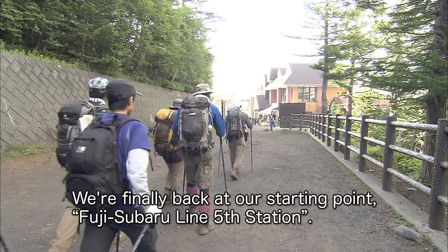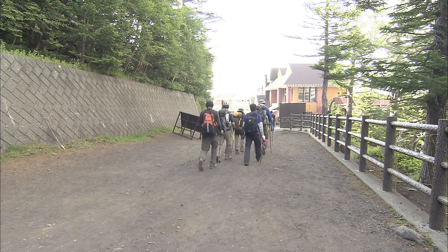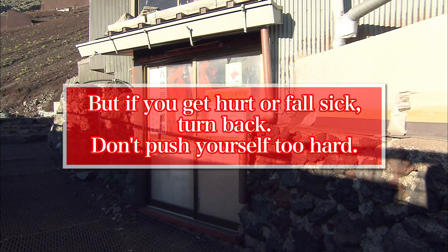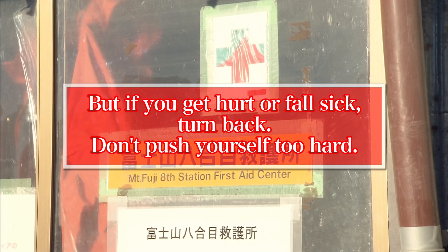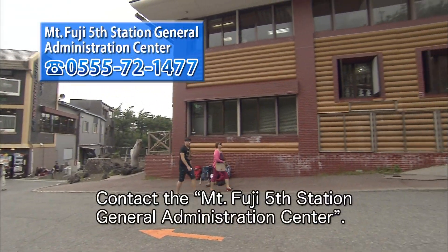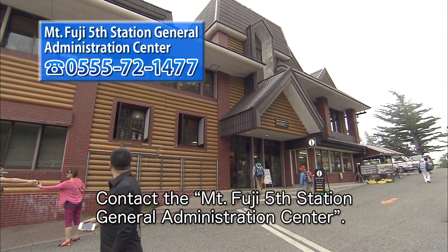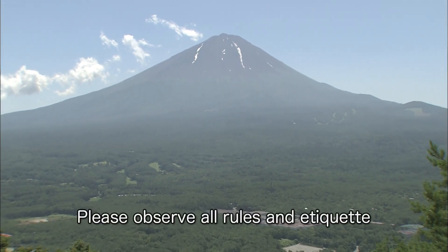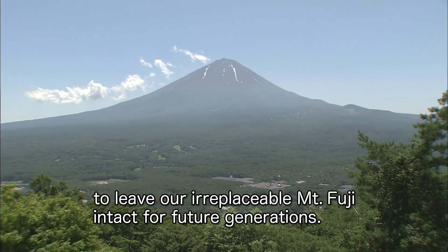We're finally back at our starting point, Fuji Subaru Line fifth station. We want everyone who climbs Mt. Fuji to enjoy a safe climb. But if you get hurt or fall sick, turn back — don't push yourself too hard. If you're in trouble or have an emergency, contact the Mt. Fuji fifth station General Administration Center. Please observe all rules and etiquette to leave our irreplaceable Mt. Fuji intact for future generations.